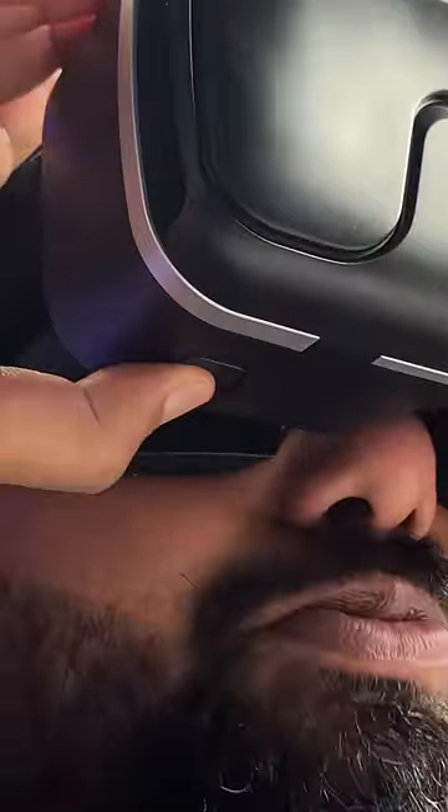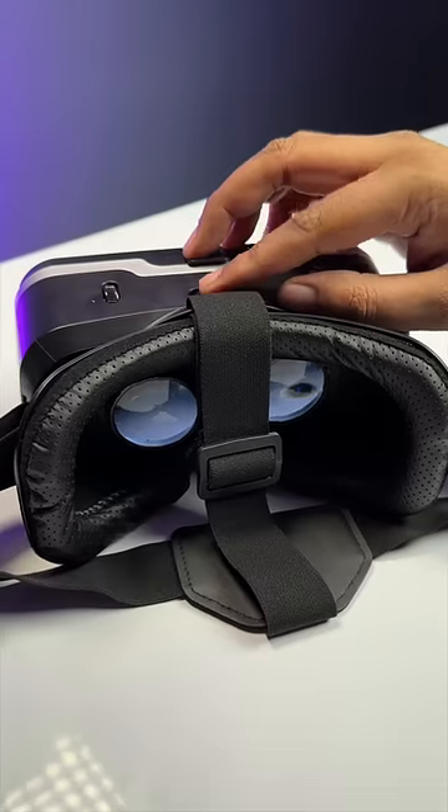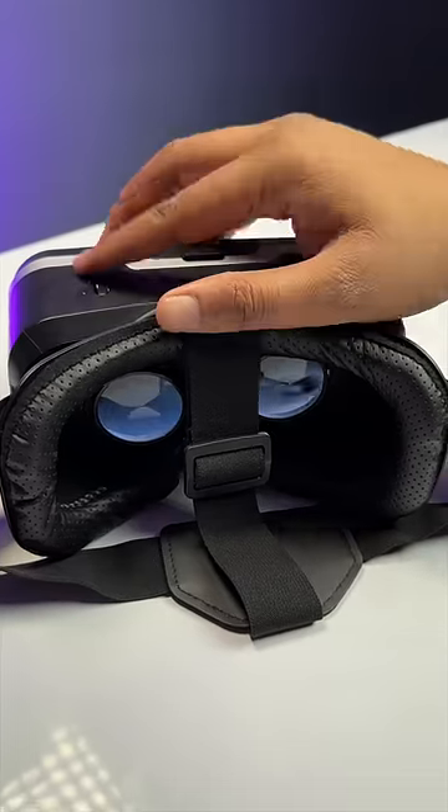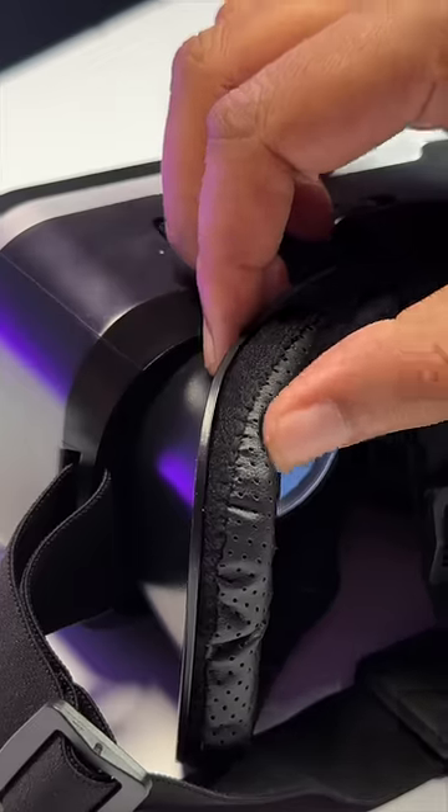For 1800 rupees you get a lot of features. For example, there's a button which you can use to play or pause any VR or 360 degree video. I also like that this headset has fully adjustable lenses, which a lot of budget VR headsets don't have. The head strap is also adjustable and the materials used make it very comfortable.